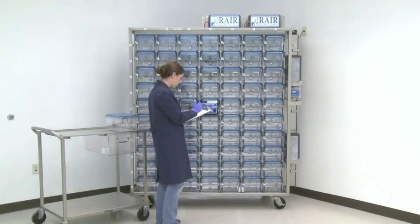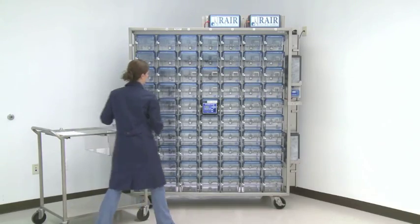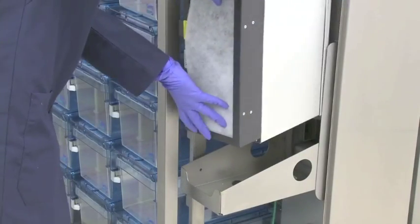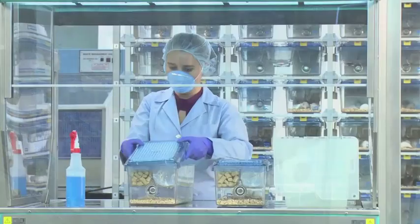Benefiting from our patented Allerzone micro-isolator technology, the Rare HD SuperMouse 750 ventilates up to 180 cages using less than 25 watts of energy, while assuring the well-being of your animals and personnel.